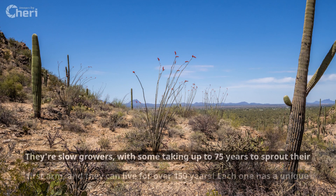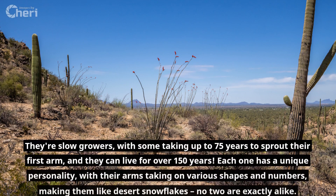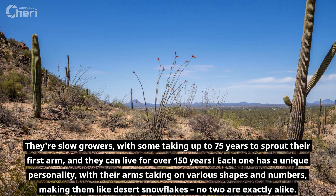They're slow growers, with some taking up to 75 years to sprout their first arm, and they can live for over 150 years. Each one has a unique personality, with their arms taking on various shapes and numbers, making them like desert snowflakes. No two are exactly alike.